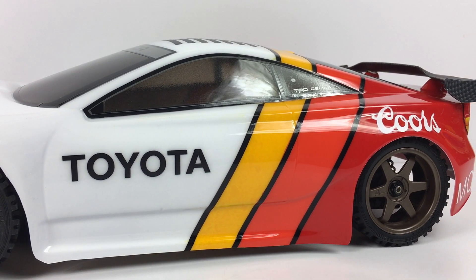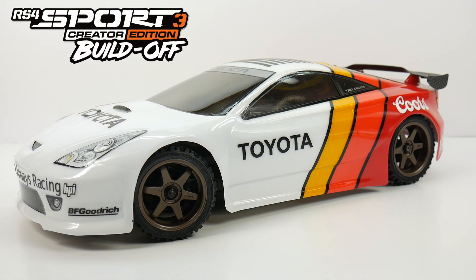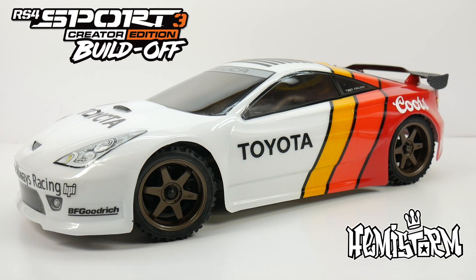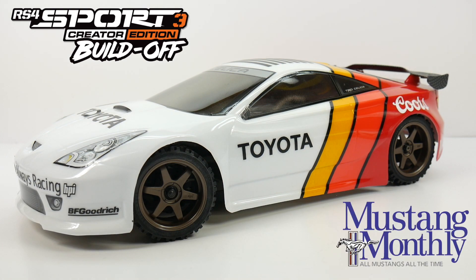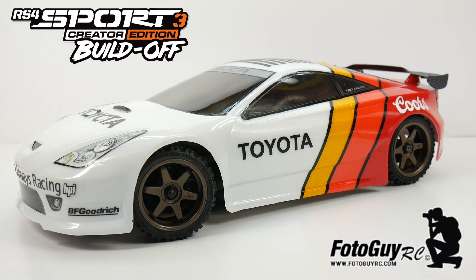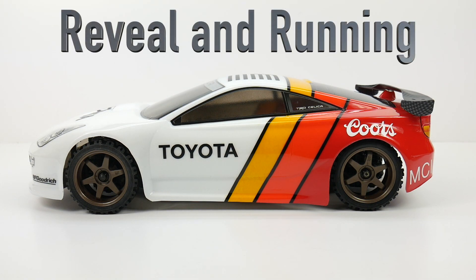I can't say enough about how fun this project was. If you guys don't know about the build-off, Hemi-Storm Christograph was in this, as well as Greg Vogel from RC Driver, Mark Cooleyhan from Mustang Monthly, and PhotoGuy RC Kyle St. Peter. The build-off spanned over four weeks, with this being the final episode — the reveal and the running video.